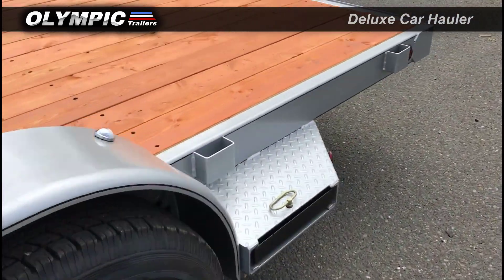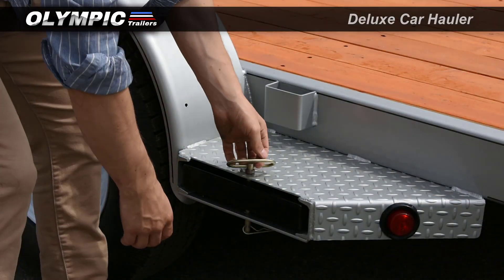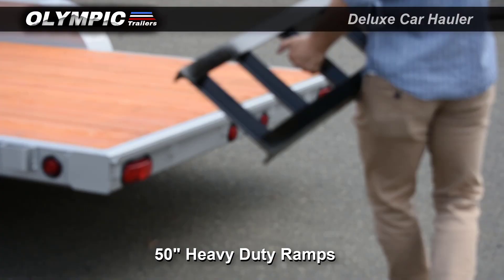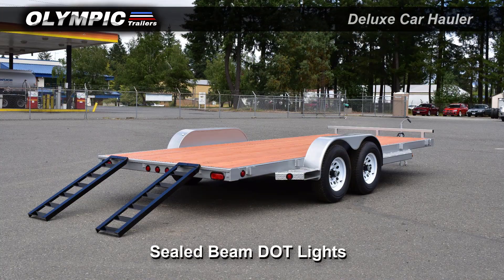Rockwell American Easy Lube Axles. Premium Douglas fir decking. 50 inch stowable heavy duty load ramps, designed for an adjustable load position. Sealed beam DOT lights.